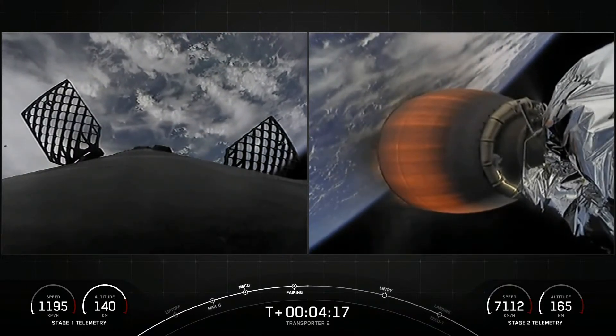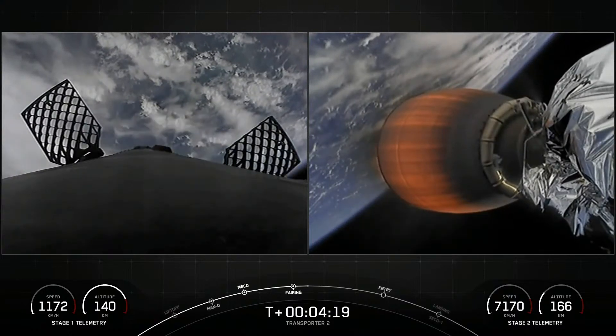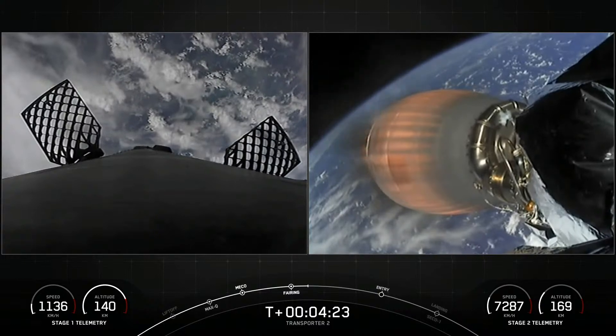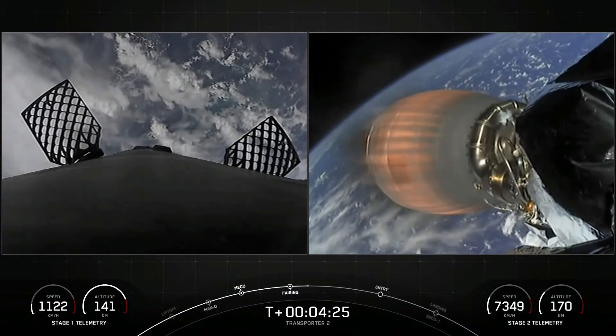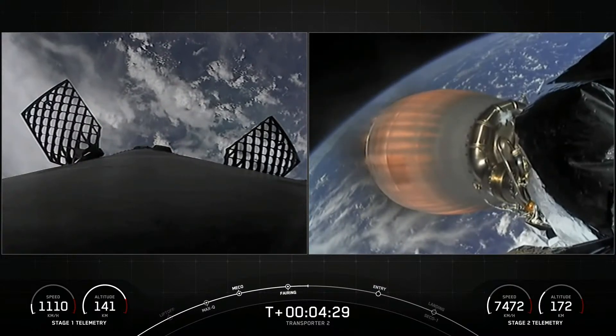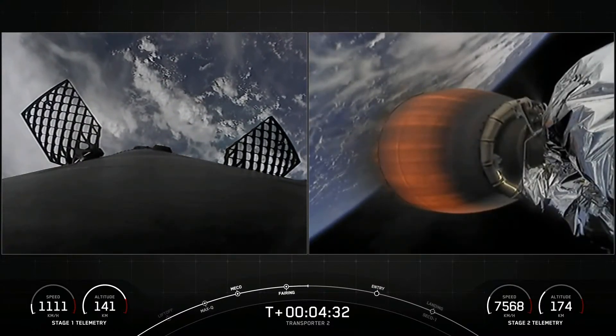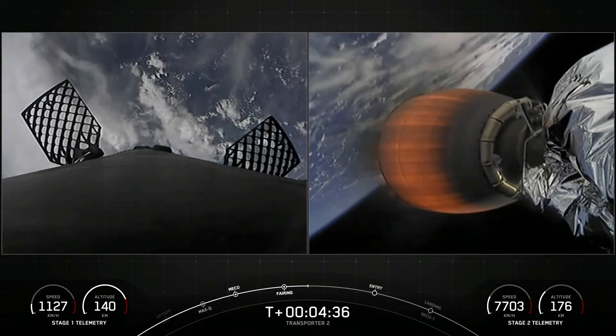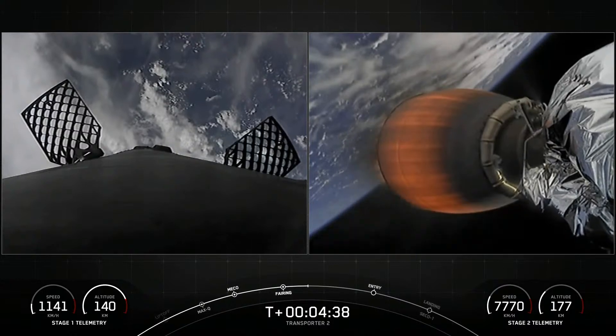We are about T-plus 4 minutes and 20 seconds into flight. On the right-hand side is a view of our second stage Merlin vacuum engine, also known as the MVac engine. It's currently in the first of two MVac burns. This burn should last until the T-plus 8 minute and 24 second mark — about another 4 minutes left on this burn.